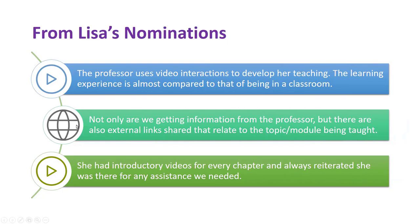The second comment noted the extra information that the instructor shared — resources and online materials that related to the topic, which speaks to engagement. And then this one: the committee who was selecting for this award was especially impressed because every chapter has an introductory video. So she is there with her students every week of the course, introducing the material and providing video lecture content.